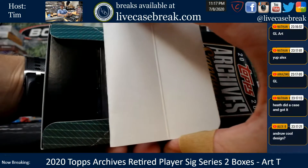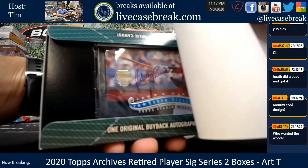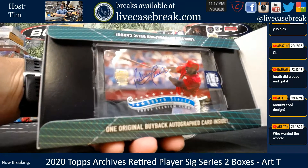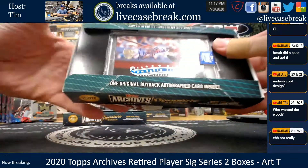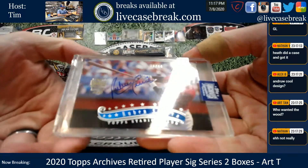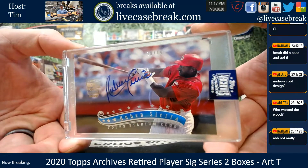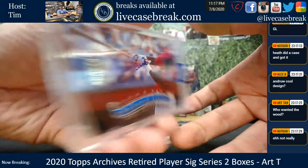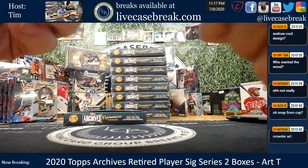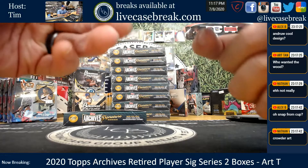Alright man, good luck. Ruben Sierra, 19 out of 44. There's the card. I cannot remember what year a Stadium Club that was, but it was when I was collecting because I remember having a lot of them. 1997 Stadium Club right there.